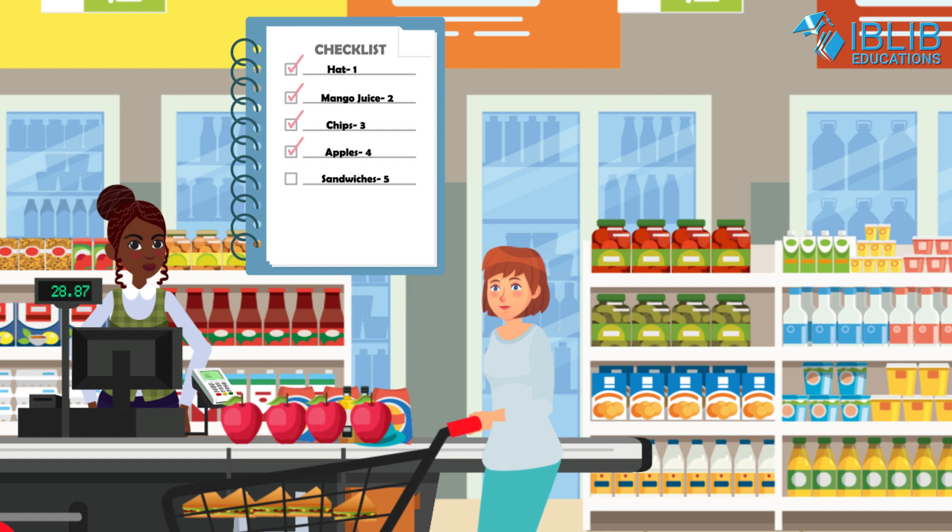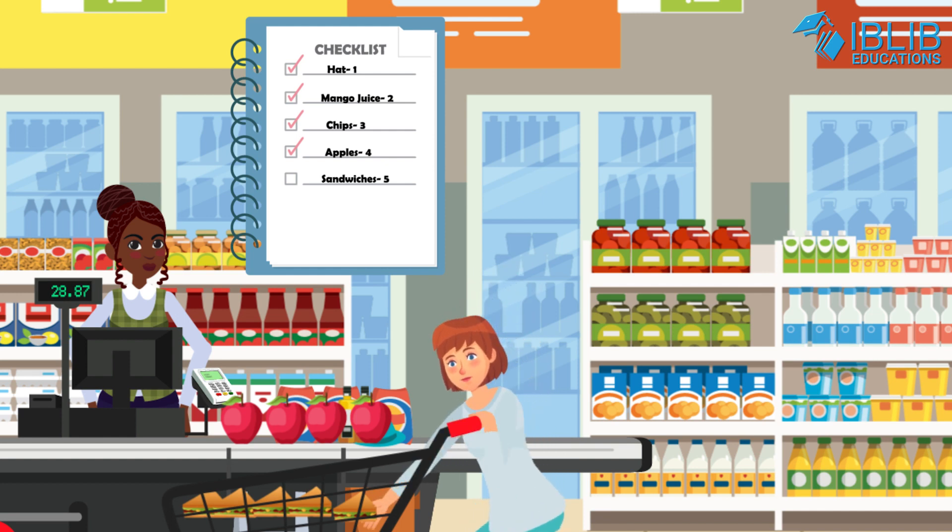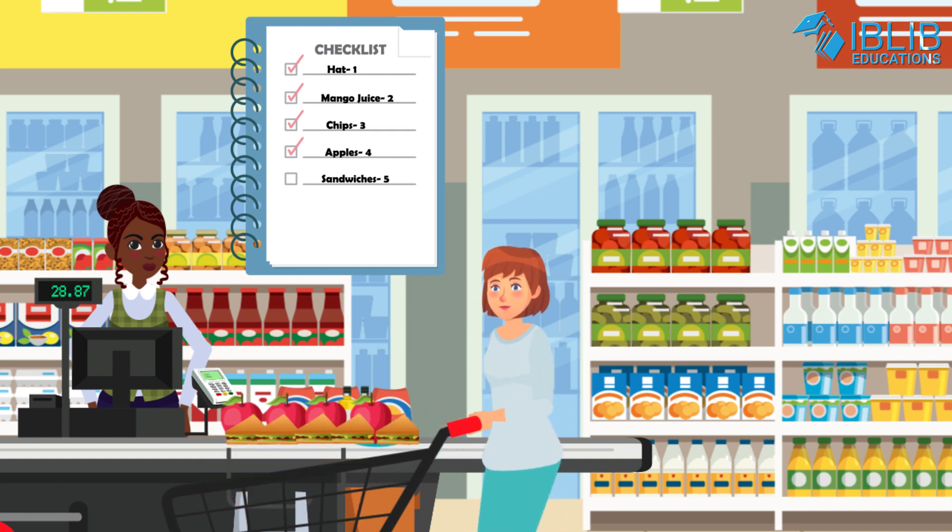Alright Lisa, now the last one: five sandwiches. Count it with me. One, two, three, four, five. Tick.